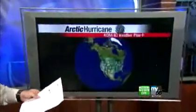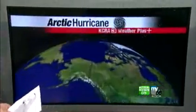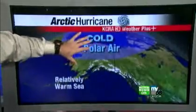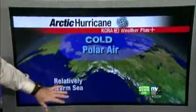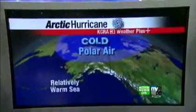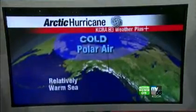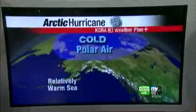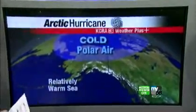So what is an Arctic hurricane? If you think of Arctic, you think of cold things. You need a couple of ingredients: cold polar air, and then relatively warm sea. In the Gulf of Alaska, the water is pretty chilly, but relative to the air, it's actually a little bit warmer. You need that cold polar air to come out over the water, and as that occurs, you start to get some convection.